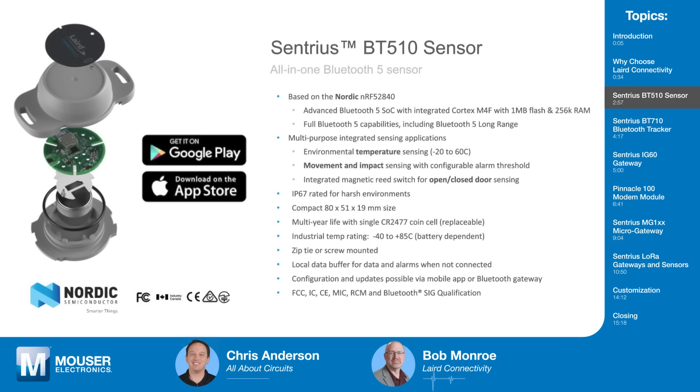Inside the BT-510 is a Nordic NRF52840 with a Cortex-M4F, 1 meg flash, and 256K of RAM. It also supports all Bluetooth 5 features, including Bluetooth 5 long range. You could put it in a location to check temperature, or put it on your freezer door so that when the door is open it sets an alarm — or if the door's open for more than five minutes, it'll trigger an alert to say your door's open.